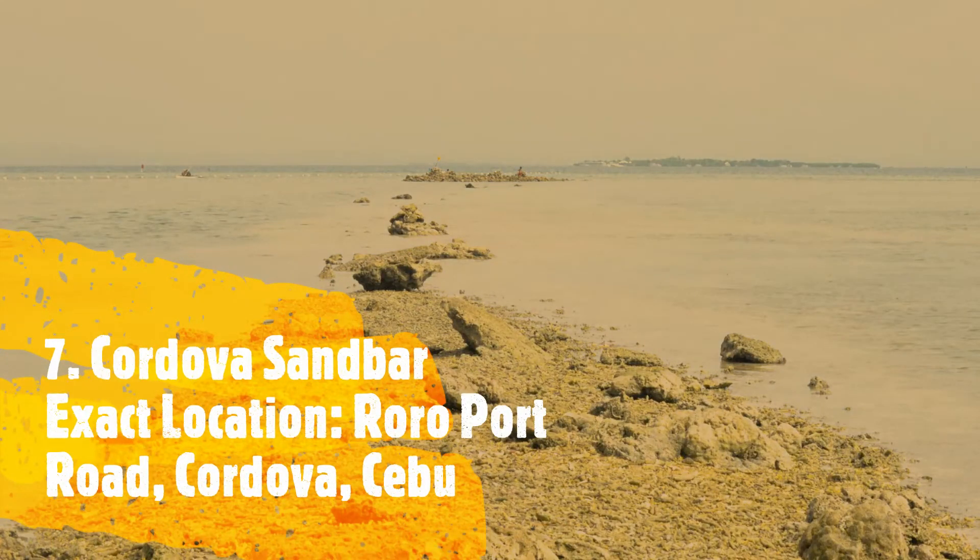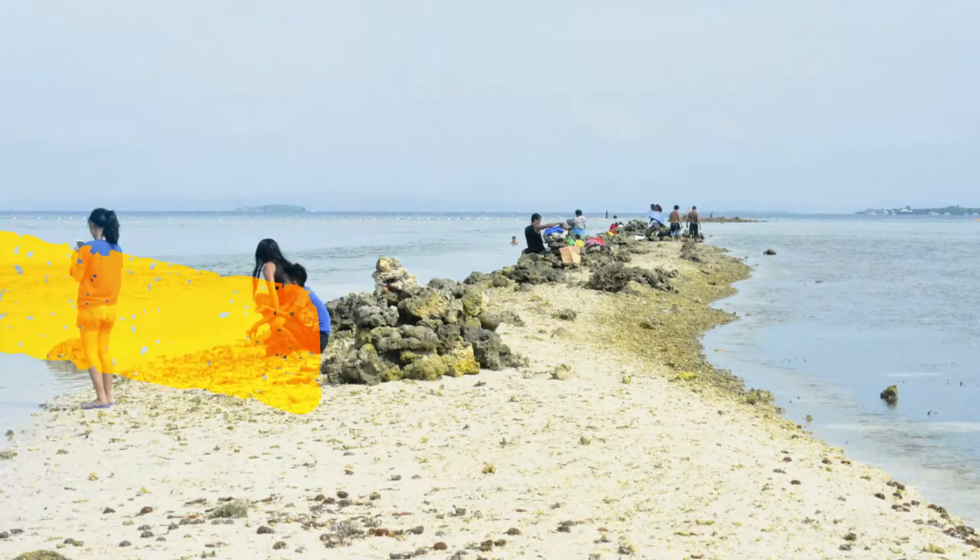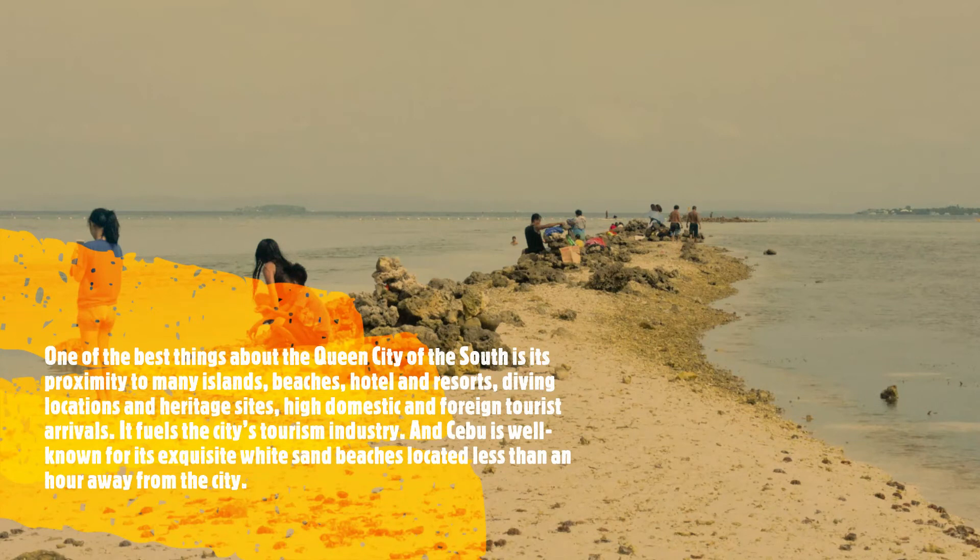And last but not the least, number 7, Cordova Sandbar. Exact location: Roro Port Road, Cordova, Cebu. One of the best things about the Queen City of the South is its proximity to many islands, beaches, hotels and resorts, diving locations and heritage sites, and high domestic and foreign tourist arrivals, which fuels the city's tourism industry.